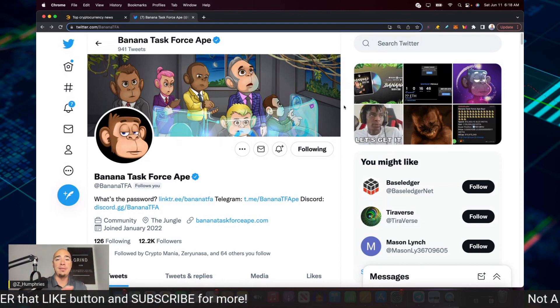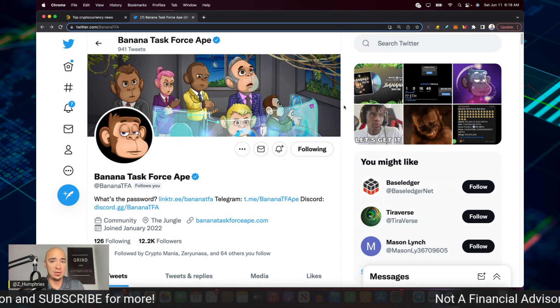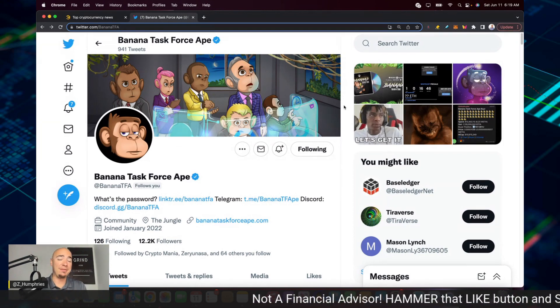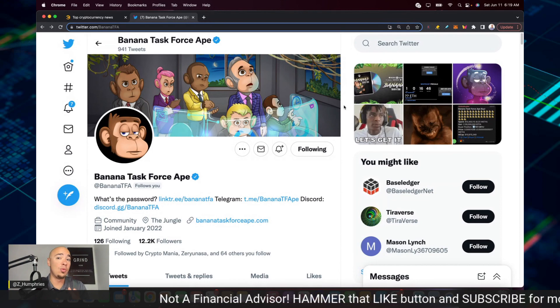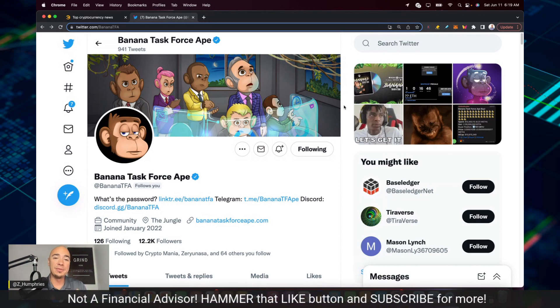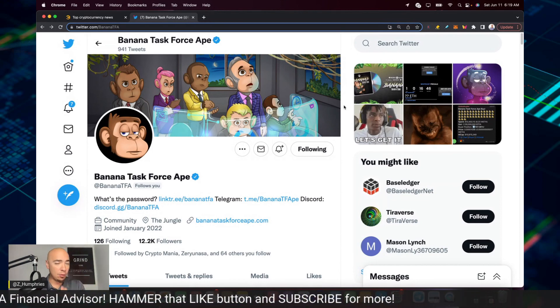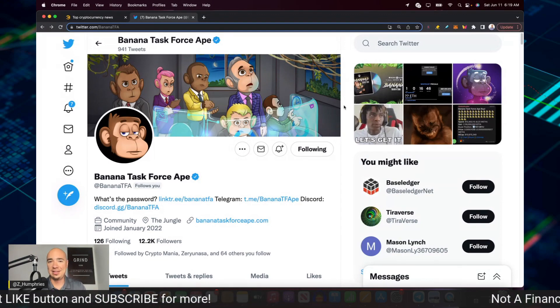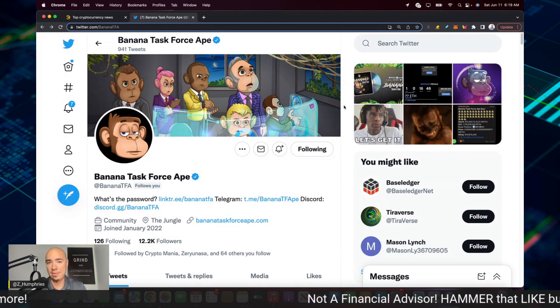Their governance token, the Bandex token, has a ton of exchanges coming. BTFA is working on a tier one exchange and they're already verified on Twitter. They had four exchanges at launch and a super successful launch. This has been a very fun ride in a short amount of time for BTFA.